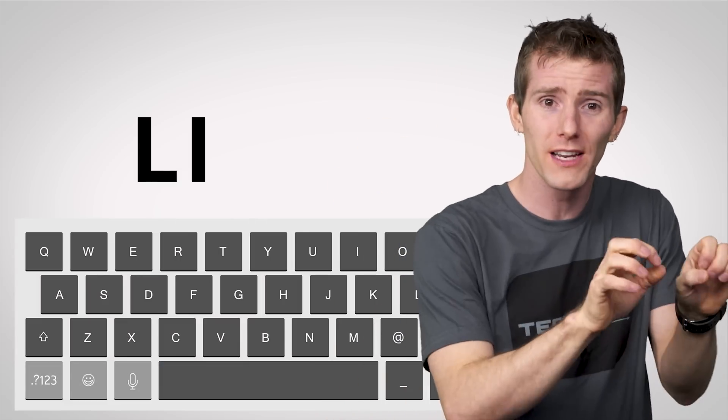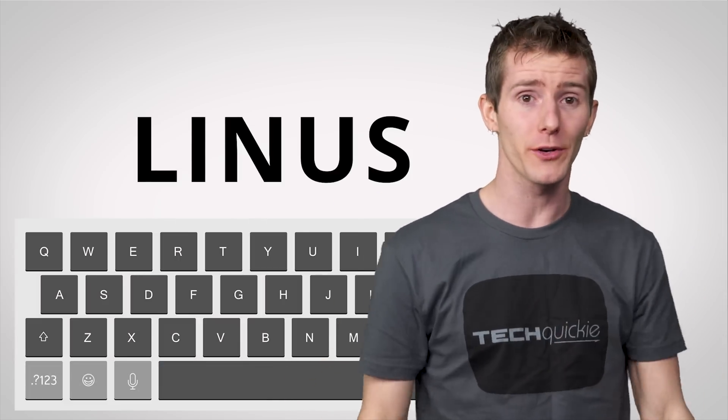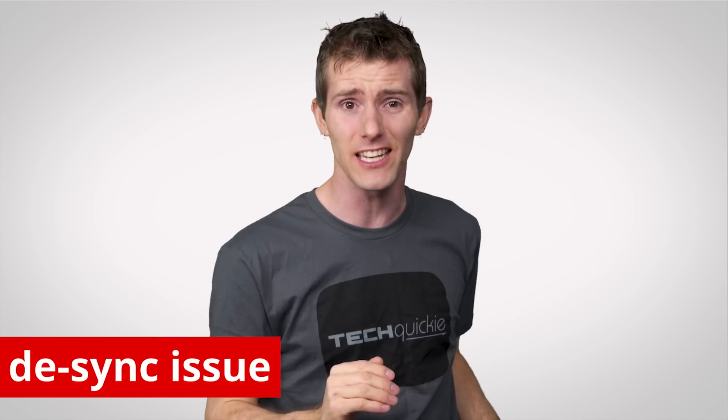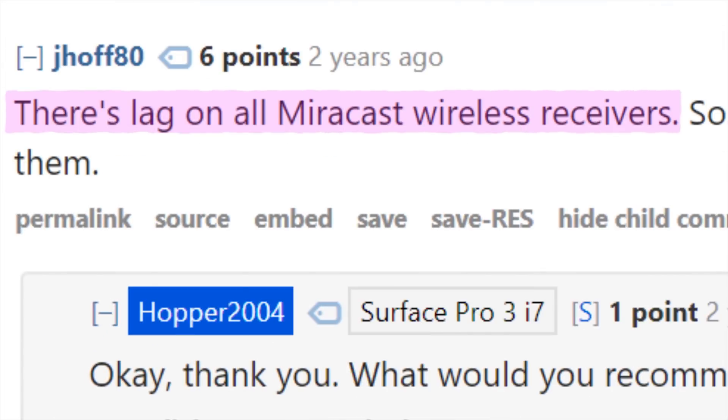This means that you'll have small delays when you do anything, like move your mouse or type a sentence, which might be fine for writing an email or giving a PowerPoint presentation, but it can be so bad as to cause desync issues with video playback, and it's almost guaranteed to be a killer for gaming.